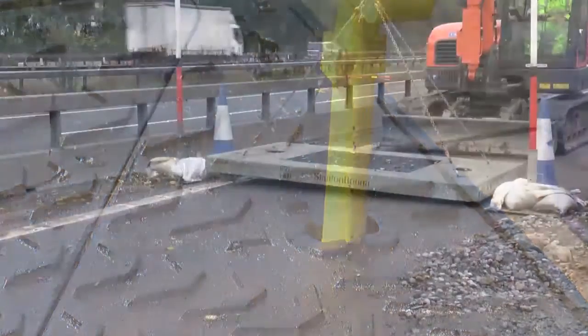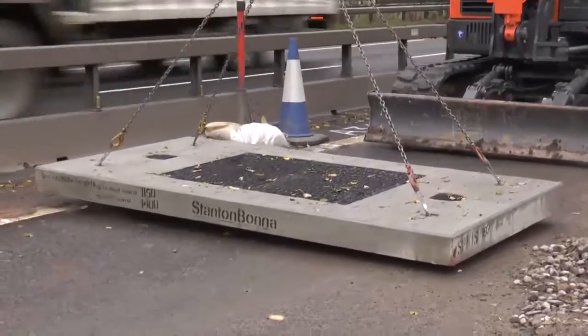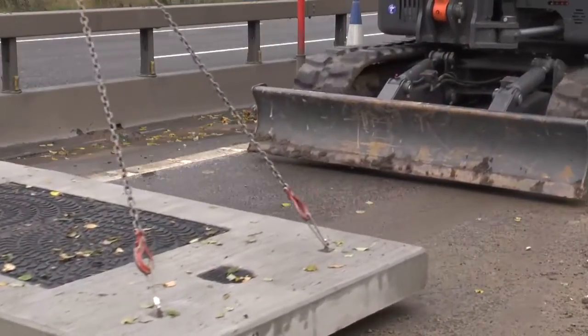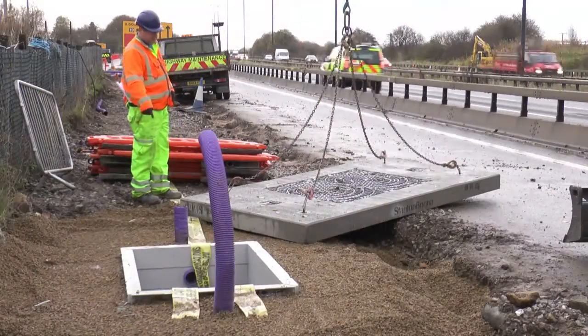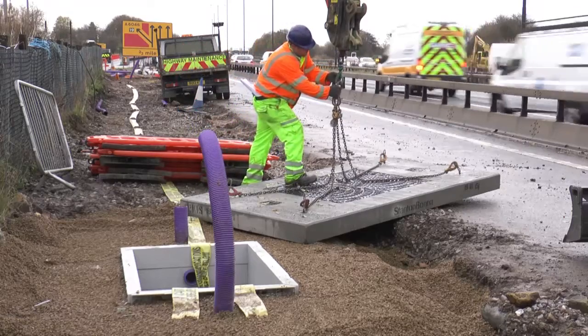With total weights of 1400 kilograms for the A and 960 kilograms for the B version, each section can be easily transported on site using smaller plant and utilising the integral screw-in lifting loops, while deliveries to site are typically made in loads of 20 units.